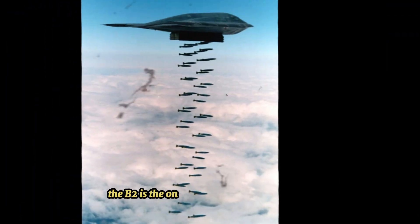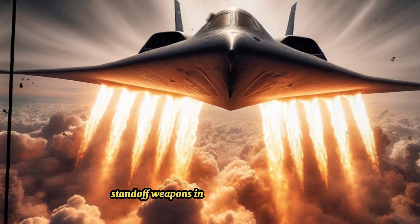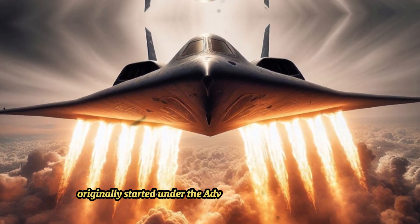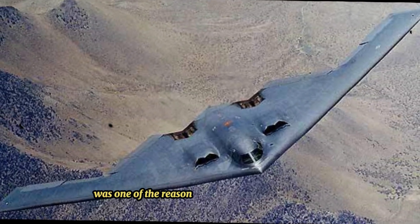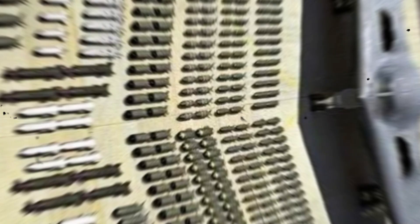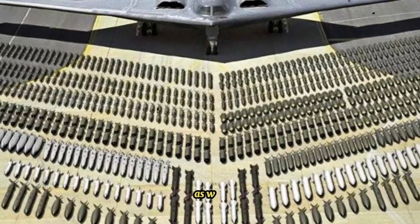The B-2 is the only aircraft that can carry large air-to-surface standoff weapons in a stealth configuration. Development originally started under the Advanced Technology Bomber (ATB) project during the Carter administration, and its performance was one of the reasons for his cancellation of the B-1 Lancer. ATB continued during the Reagan administration, but worries about delays in its introduction led to the reinstatement of the B-1 program as well.